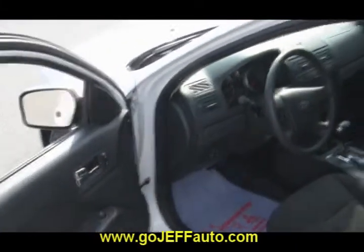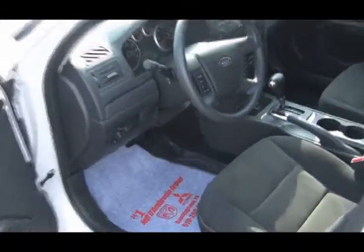Jeff D. Ambrosio price — want to know the price? Well, I know how you can get it. You can give us a call at 484-593-5000, or you can get it online at www.gojeffauto.com.